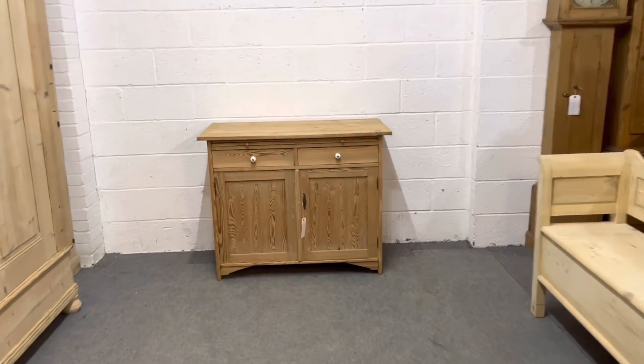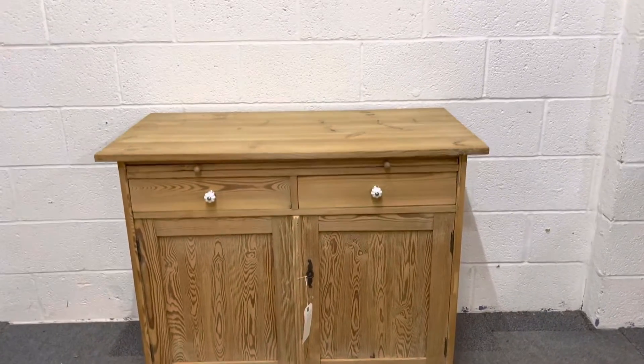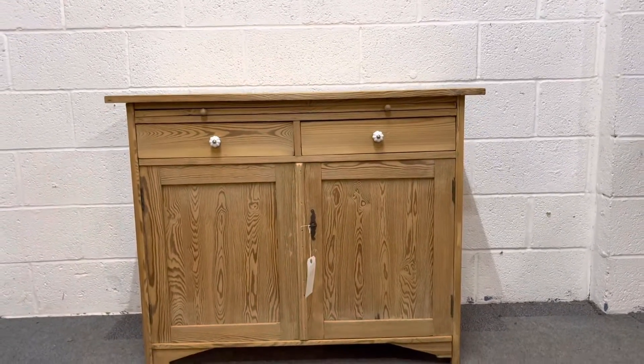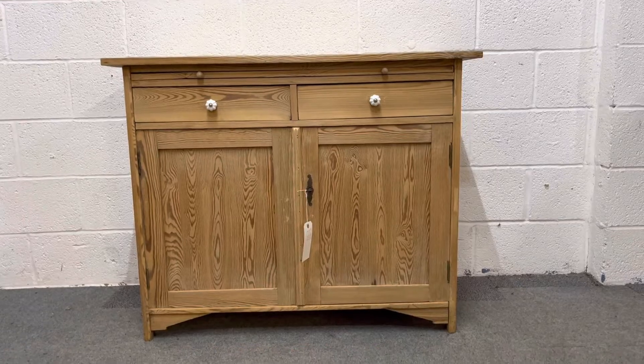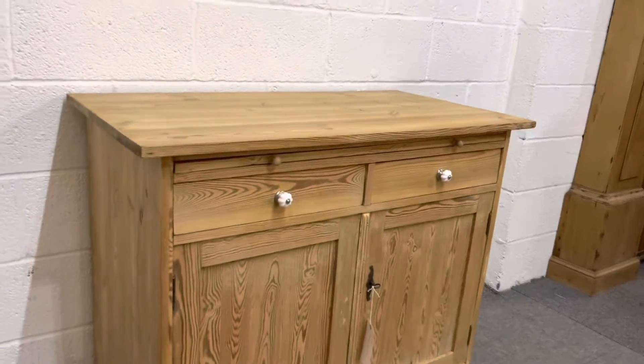Here's a small antique pine dresser base or cupboard dating from the 1920s. As you can see, it's in bare wood, having been stripped recently — it was originally painted.